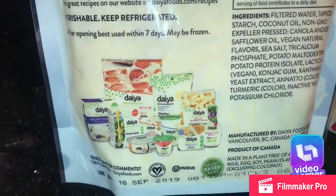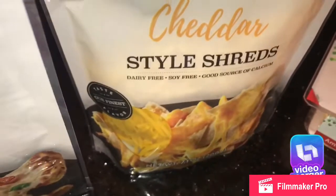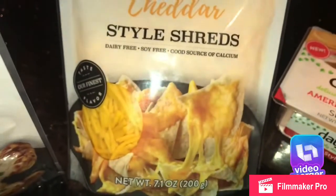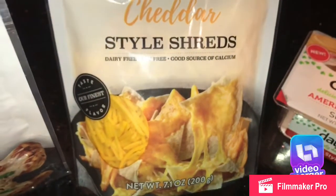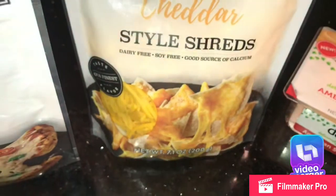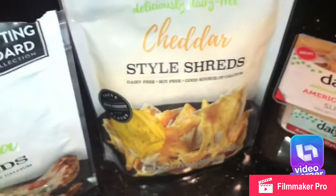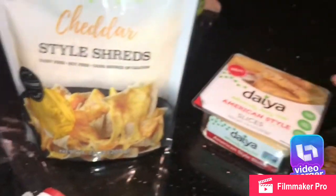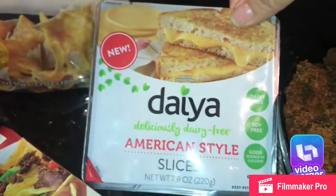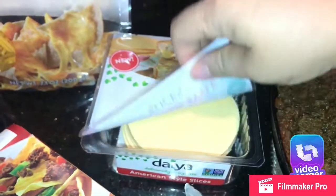They have other products too — cream cheese, yogurt, mac and cheese, pizza. I suggest you try some if you are trying to go vegan, vegetarian, or you don't want to eat dairy, or if you're lactose intolerant.